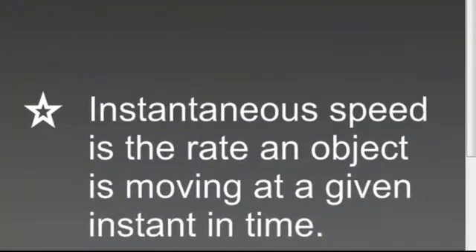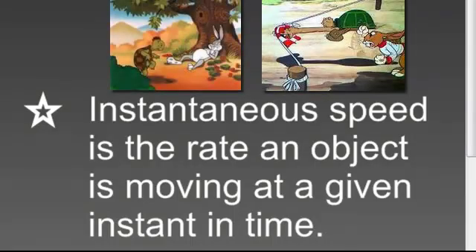Instantaneous speed is the speed recorded at a specific second — whatever time you are measuring it at, that is the time you use in the formula, and whatever distance you're at, you can measure the instantaneous speed right at that moment. For instance, if you're having a race between the tortoise and the hare running to the finish line, if you paused it at a split second, you could get their instantaneous speed at that moment.